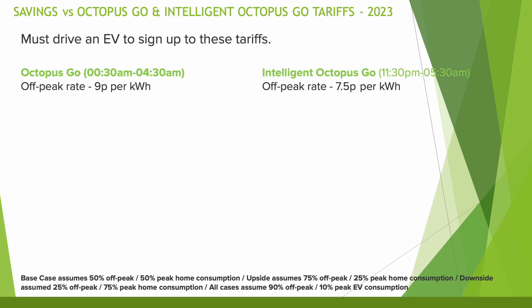This is where the difference gets quite surprising. In the downside case, I've assumed 25% of home consumption is at the cheaper overnight rate and 75% at peak rate. For EV consumption in all cases, I've assumed 90% comes at the cheaper rate, as the vast majority of the time you'd be charging overnight. For the base case, home consumption is 50-50 off-peak and peak, and for the upside case, 75% off-peak and 25% peak. Let me know in the comments which use case matches yours if you don't have solar or a battery.